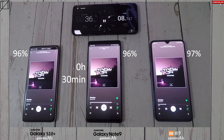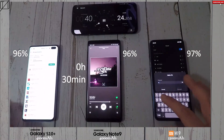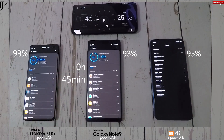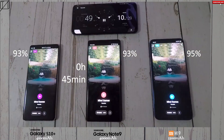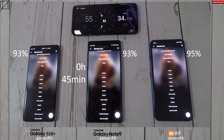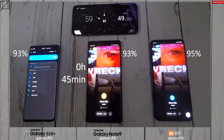You can see that interval timer sitting at 30 minutes, and we did start up with Spotify playing a repeated track. At the 45-minute interval mark you can see 93% on the S10 Plus and the Note 9, and 95% on the Mi 9 — which is 2% better than the other two, even though there's a 700 mAh battery difference between it and the Note 9, and an 800 mAh difference between the S10 Plus and the Mi 9.